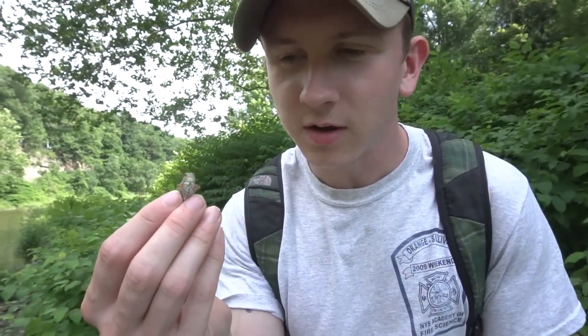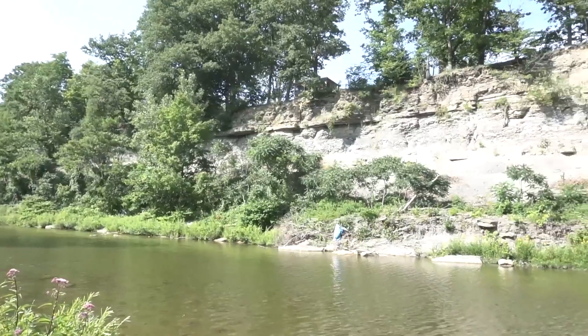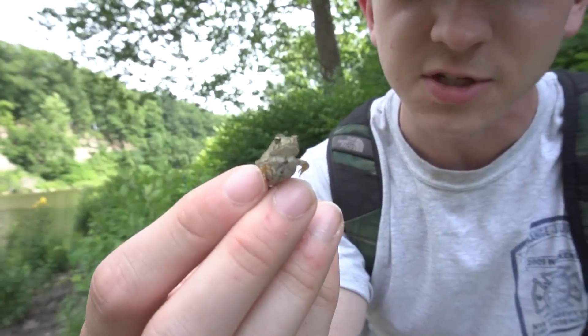Welcome back to another episode. We're here today looking for fossils at this creek bed. Some shale and stuff like that that we're gonna crack open, and we're also looking for little buddies just like this guy.